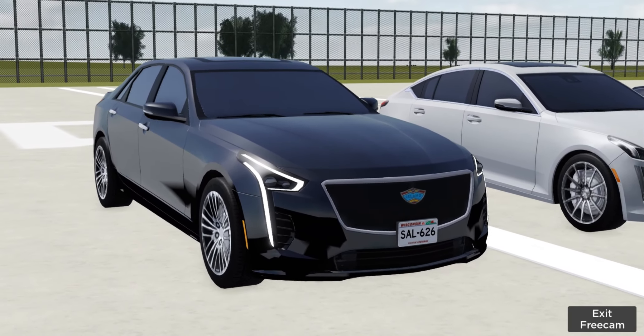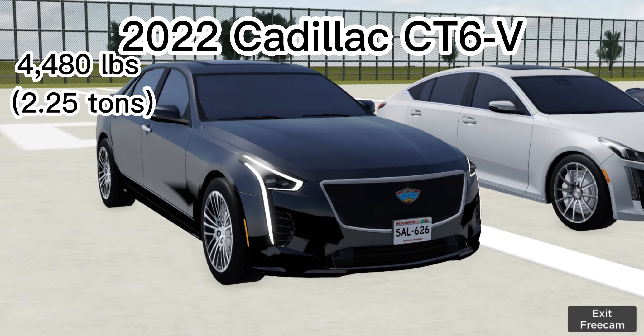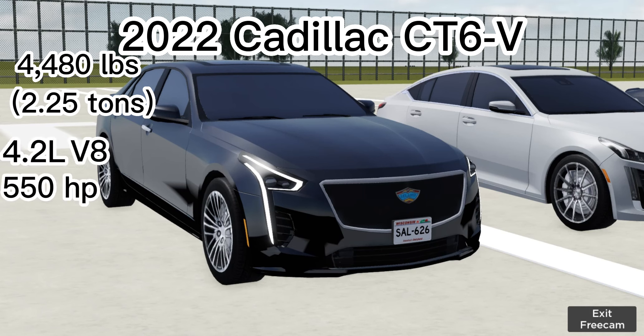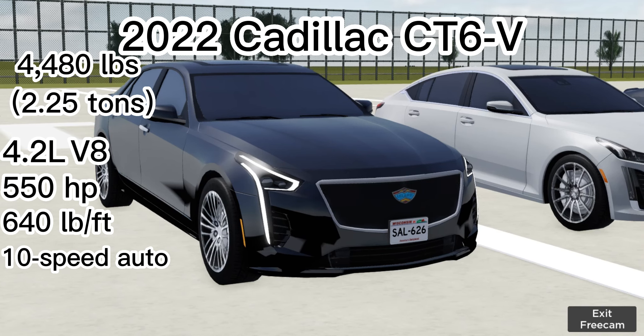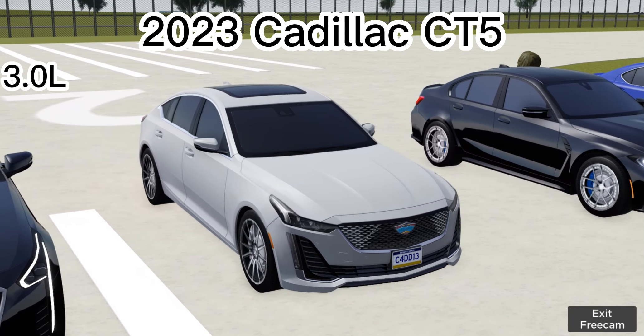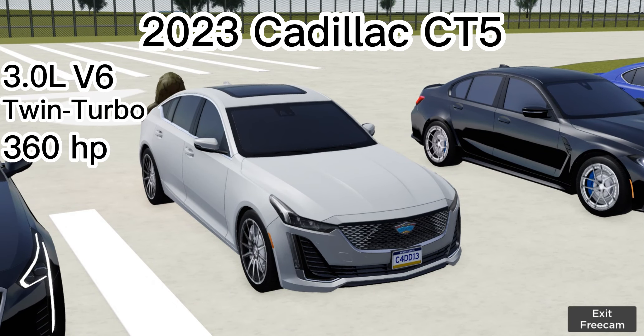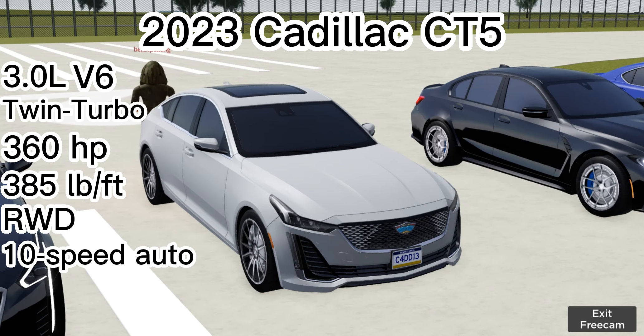The CT6 weighs 4,480 pounds — it's a 2020 Cadillac CT6-V running a 4.2 liter Blackwing V8 pushing out 550 horsepower with 640 pound-feet of torque in a 10-speed automatic. My CT5 has a 3 liter twin turbo V6 making around 360 horsepower and 385 pound-feet of torque, powered by the rear wheels through a 10-speed automatic.